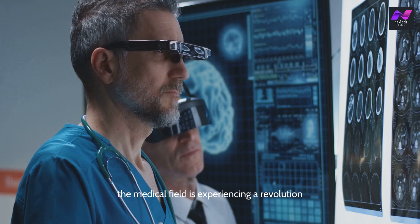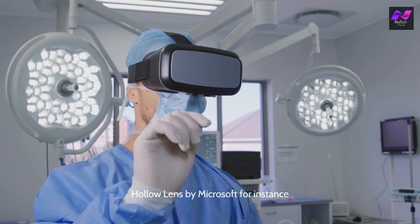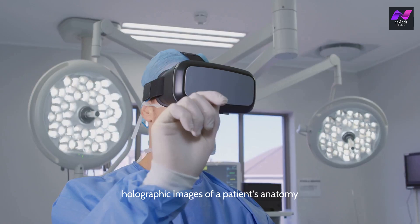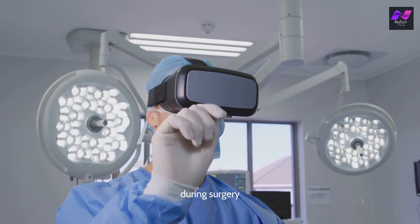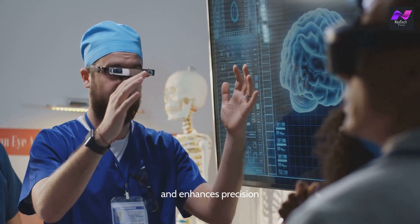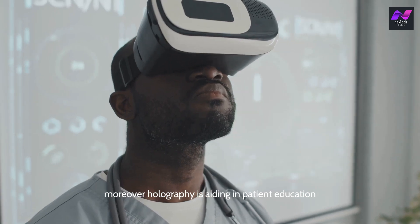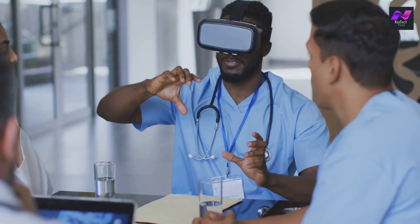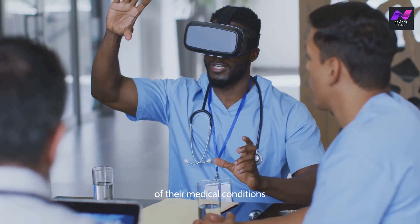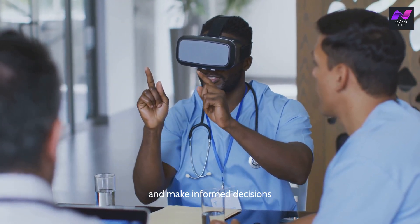The medical field is experiencing a revolution with the integration of holographic technology. HoloLens by Microsoft is being used by surgeons to overlay 3D holographic images of a patient's anatomy during surgery. This augmented reality tool provides real-time guidance and enhances precision, leading to more successful outcomes. Moreover, holography is aiding in patient education — doctors can show patients detailed holographic representations of their medical conditions and proposed treatments, making it easier for patients to understand and make informed decisions.